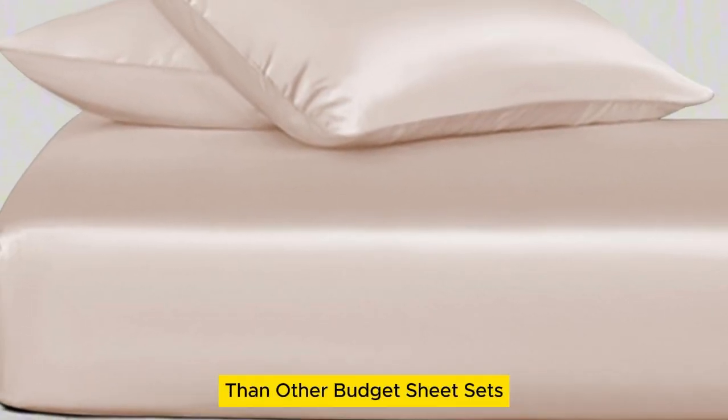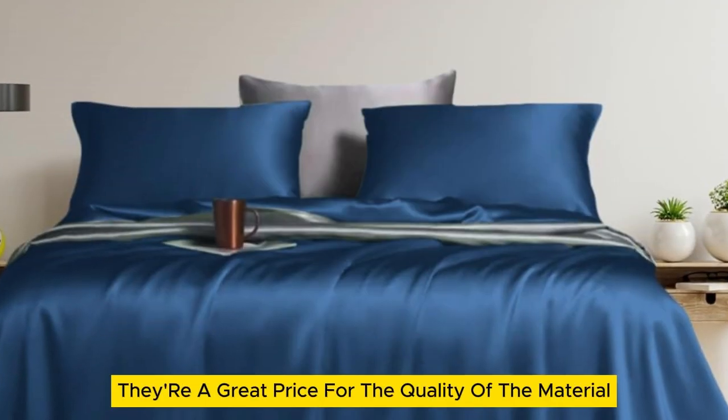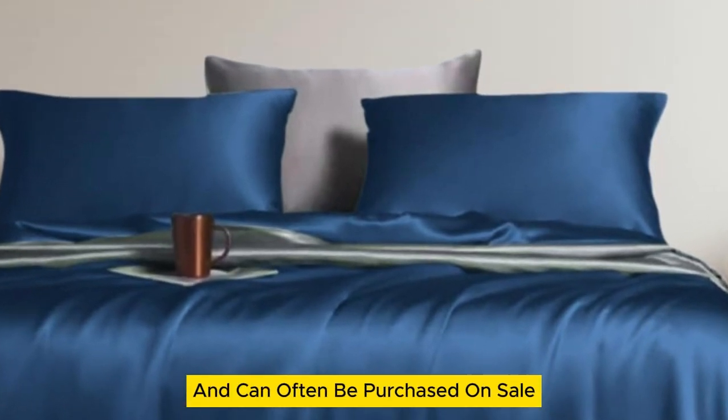While they might be more expensive than other budget sheet sets, they're a great price for the quality of the material and can often be purchased on sale. Thanks for watching.